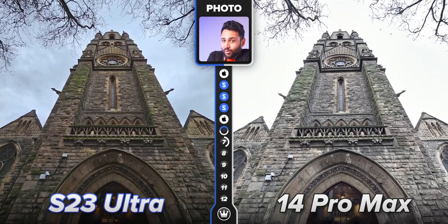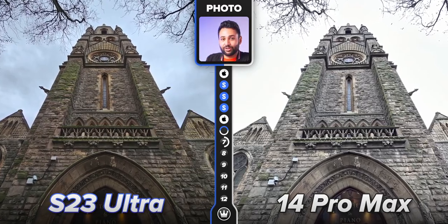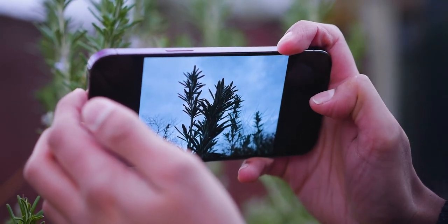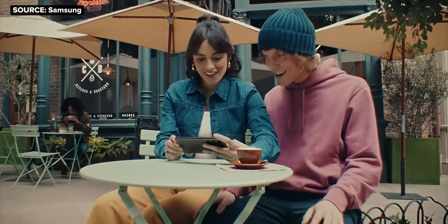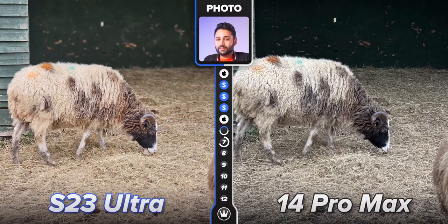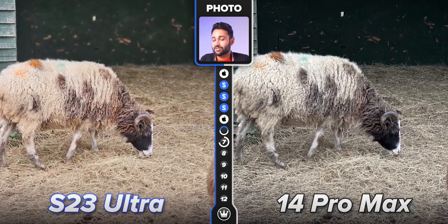Samsung is also far more aggressive with dynamic range in photos. This phone pretty much never misses in terms of keeping those bright skies well-controlled. And it's quite the contrast to Apple, who's been really slow to integrate aggressive processing like this. I think it's pretty clear what Samsung's trying to do here. The core messaging of their marketing with the S23s is 'can you send me that?' Samsung wants these phones to be the ones that all your friends are jealous of. I think this whole extra crispy, highly colorful photo processing is the way to get the masses to agree with that sentiment.